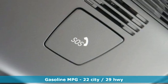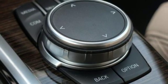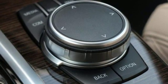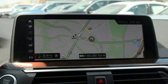Integrated navigation system with voice activation. Power heated mirrors. Dual zone climate control. Automated parking sensors. Doors and push button start proximity key. Heated steering wheel.